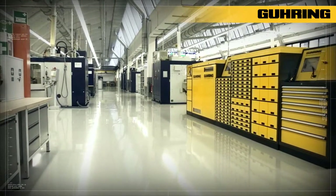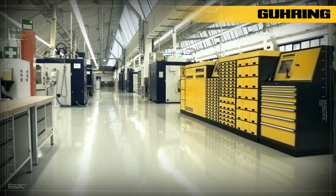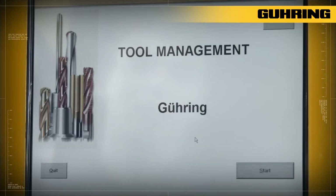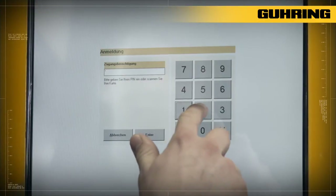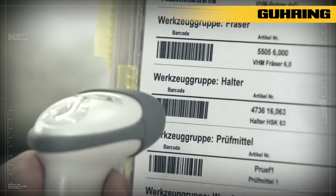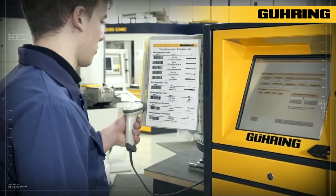For years, Goering's TM systems have helped companies large and small worldwide to improve their economic and operating efficiency. The central control unit constantly ensures only authorized personnel have access to tool withdrawal, which can therefore be recorded accurately and without errors.